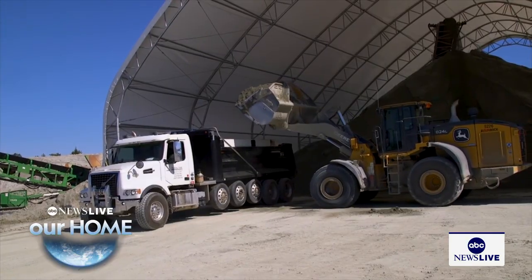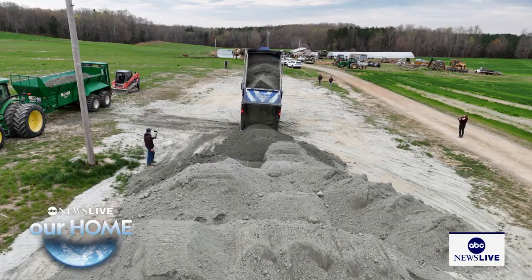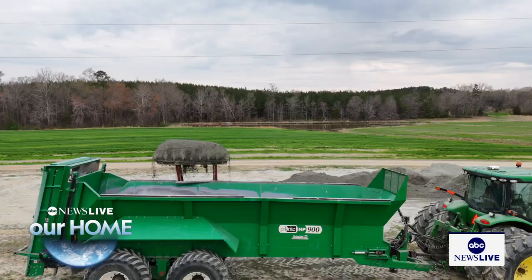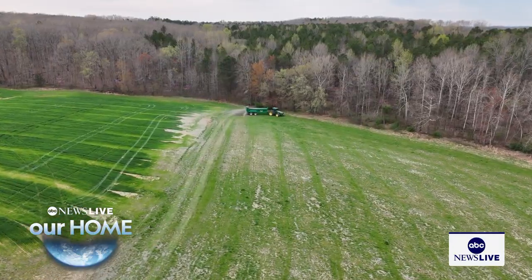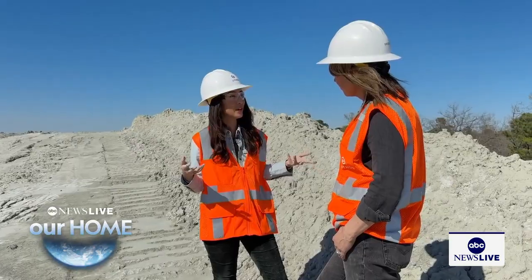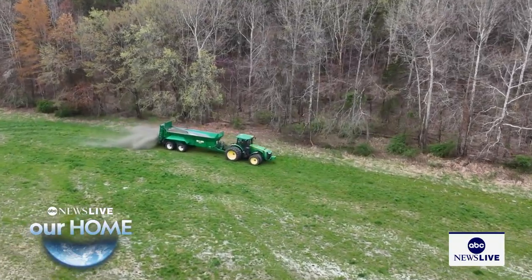Dozens of trucks lined up all day picking up this unassuming climate gold. Each truck takes the dust to a farm within 75 miles — that's to limit the greenhouse gas emissions from the drive. They load it into their spreaders and sprinkle it over the soil, spreading this material at about one millimeter depth across millions of acres of farmland eventually. And that really accelerates the weathering.